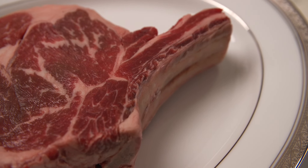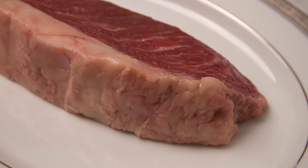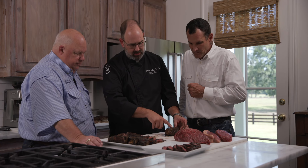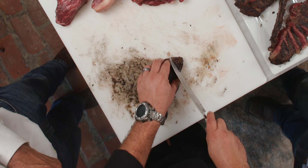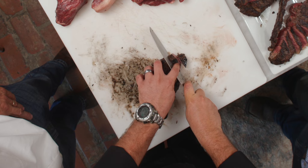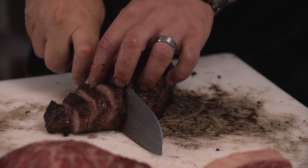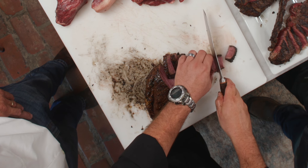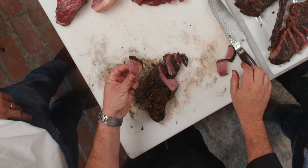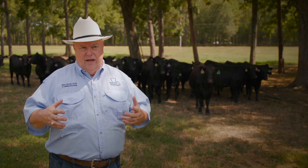We're going to cut a ribeye and a New York strip, of course, and also something called a picanha — that's the cap. You can see the grain and you want to cut across it. Each muscle group has a different level of flavor, a different texture, a different tenderness. Perfect medium-rare all the way through. You can actually see the marbling in that beef.